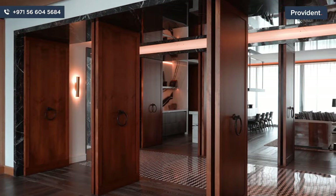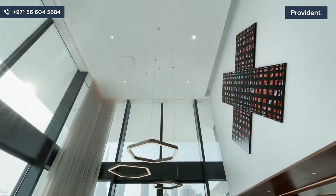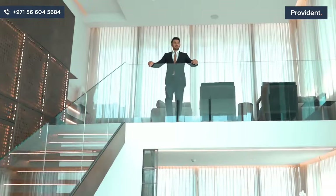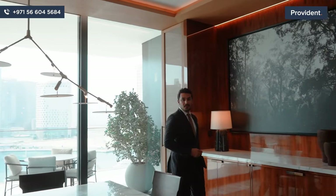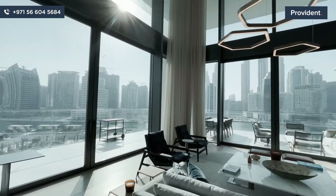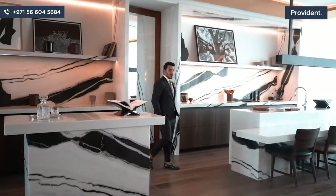Do you want to own the rarest waterfront homes in Dubai? Be one of the 39 people in the world to have this trophy asset? This is the Residences Dorchester Collection. Come home to a luxurious waterfront apartment in the stunning Burj Khalifa district, fully managed by the legendary Dorchester Collection from the UK. The Residences have been designed to perfection by French interior designers Geller and Bossier.